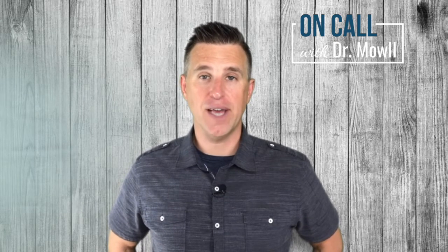This is Dr. Brian Moll, the Diabetes Coach, with another On Call with Dr. Moll. God bless everybody, and have a great week. Bye-bye.